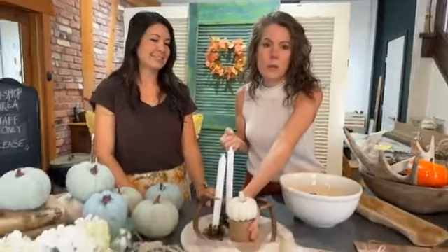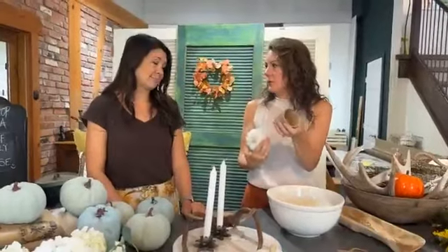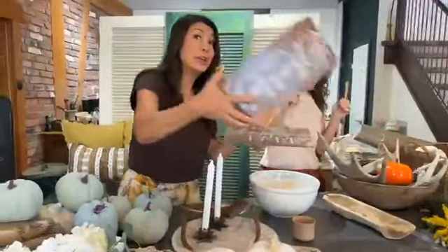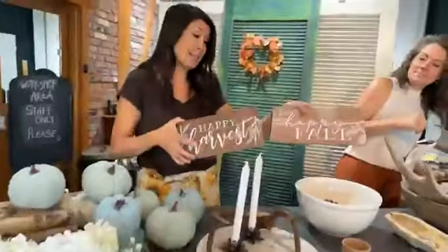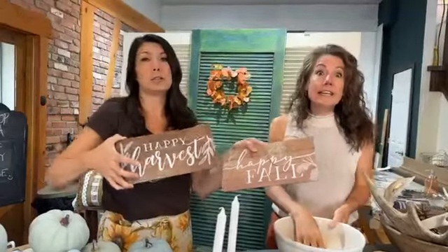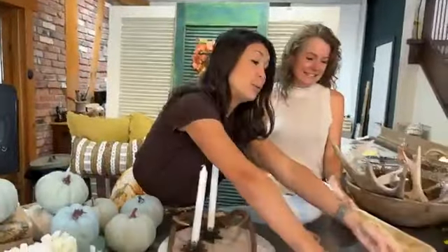These little terracotta vases we have here at the store are 40% off — they're $6, so they're basically free. You could put just a little mini pumpkin in one and add it to your display. It gives you height. The color is beautiful no matter what your color story is. In our clearance section at 75% off, we still have some fall signs left — they were $12, so they're almost three dollars.